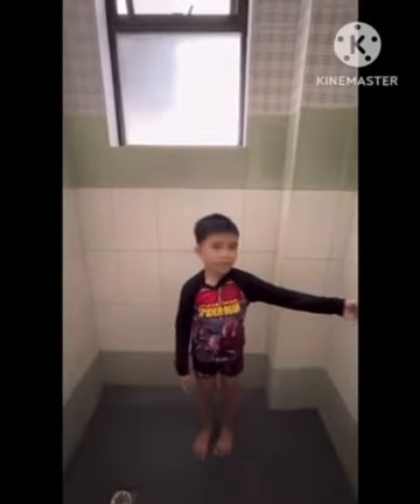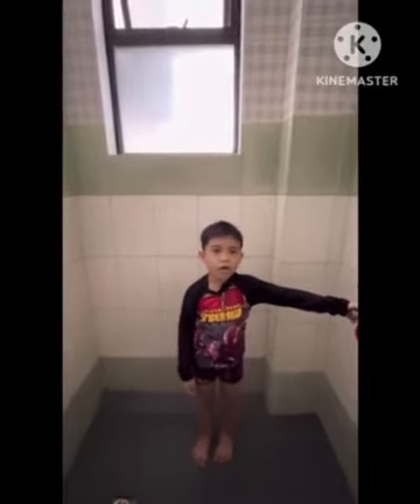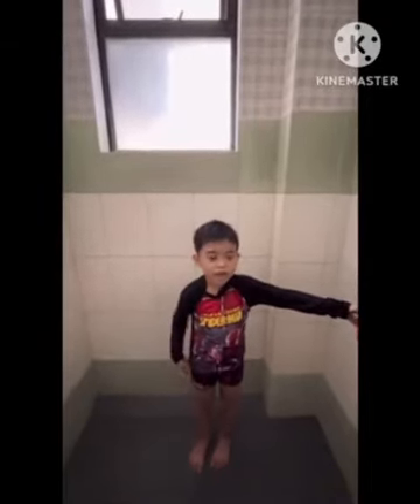Hi, I'm Hans. I'm gonna show you how to take care of your hair and body while taking a bath.